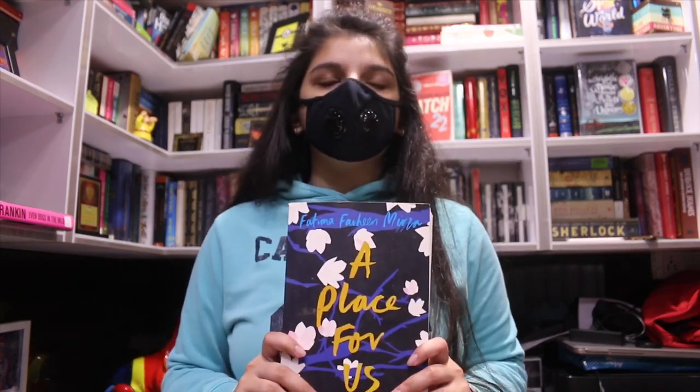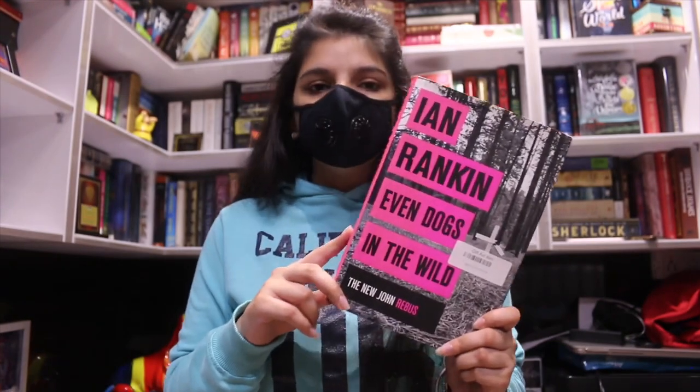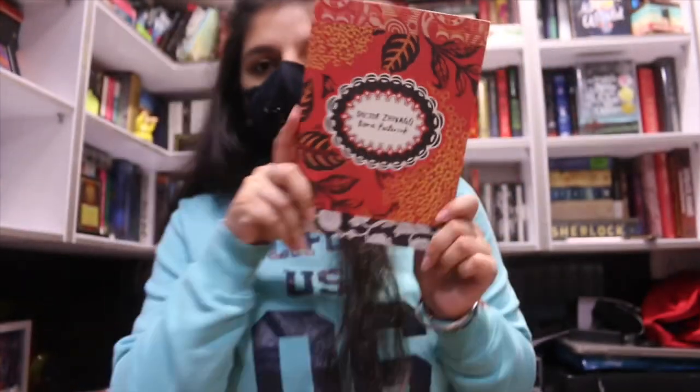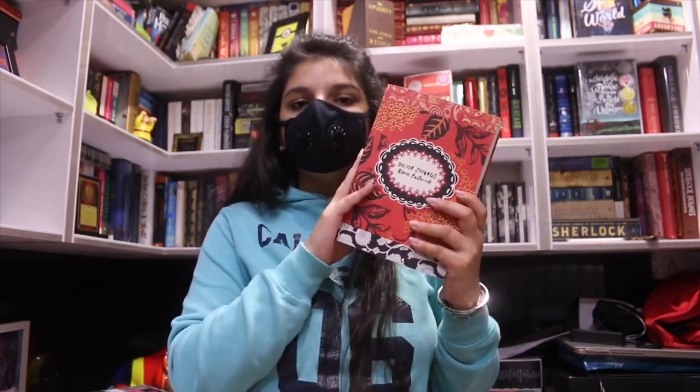Next is A Place for Us — I bought it for 33 rupees; it was 340 rupees on Amazon. After that is Even Dogs in the Wild by Ian Rankin — 33 rupees, versus 920 rupees online. The next book is a classic to complete my Russian series by Penguin: Dr. Zhivago by Boris Pasternak. It's the fourth book in the Russian series for me. The MRP is 499 rupees and I bought it for 399 — 100 rupees less than Amazon.